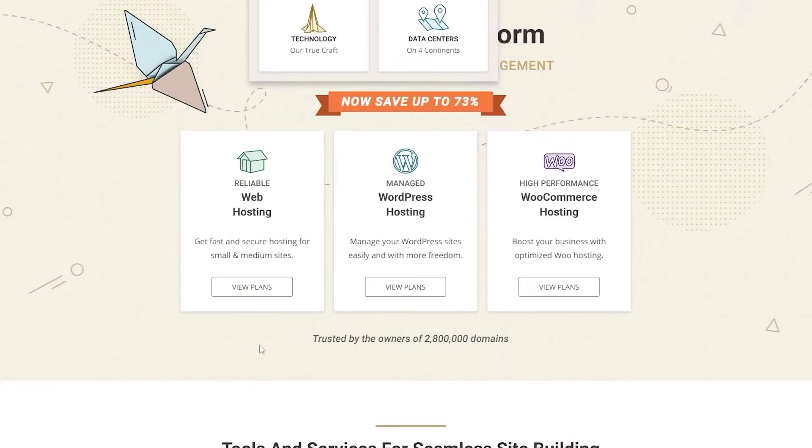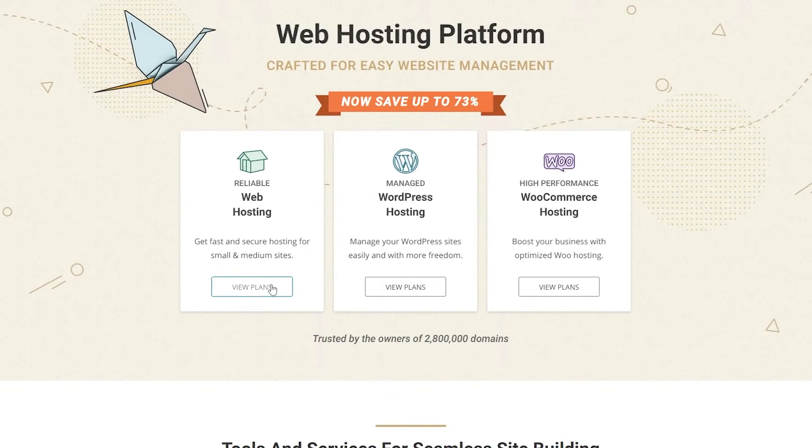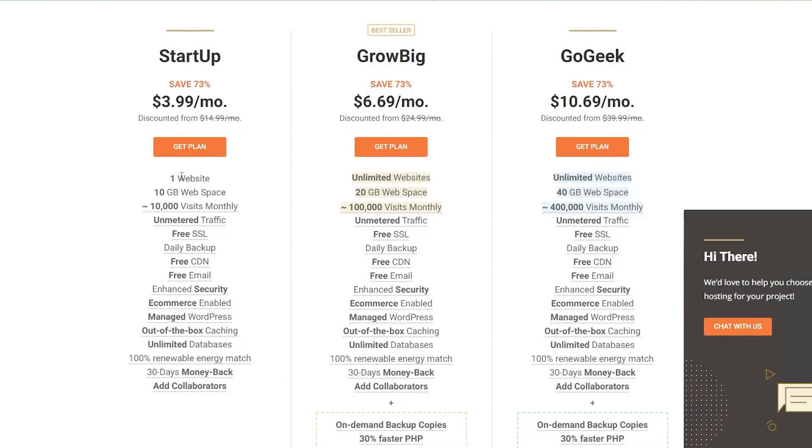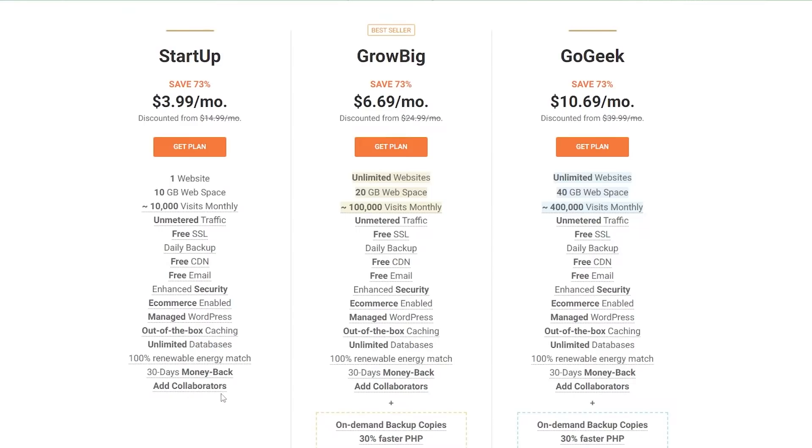Let's check out their plans. If we click on web hosting and view plans, we have three plans: Startup, Growing Big, and GoGeek. The basic Startup is $4, the Growing Big is $6.69, and the GoGeek is $10.69, which is a little expensive. The basic plan gives you one website, 10 gigabytes of web space, approximately 10,000 viewers, unmetered traffic, free SSL, daily backups, free CDN, free email, enhanced security, e-commerce enabled, managed WordPress, out-of-the-box caching, unlimited databases, 100% renewable energy match, 30-day money-back guarantee, and add collaborators.